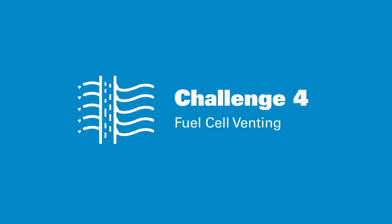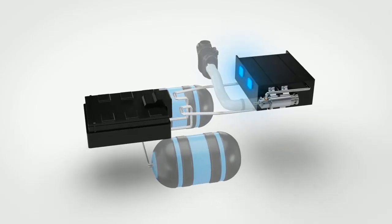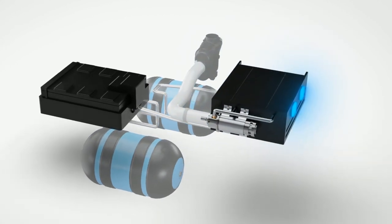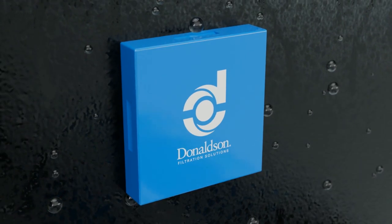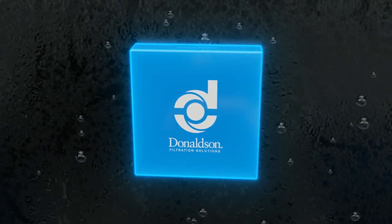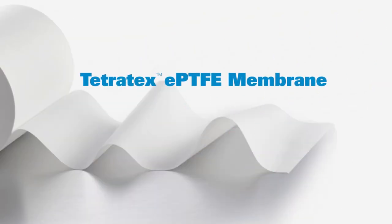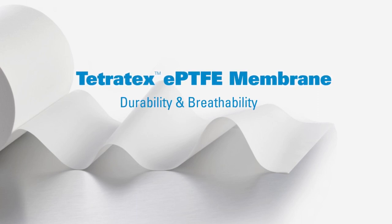Challenge 4: Effective fuel cell venting. Fuel cell vents play a critical role in maintaining enclosure integrity by equalizing internal and external pressure. Our vents allow the fuel cell to breathe while blocking out water, dirt, chemicals, and other contaminants. Integrated directly into the vent housing, our proprietary Tetratex membrane combines durability and breathability in a single package to meet application requirements.